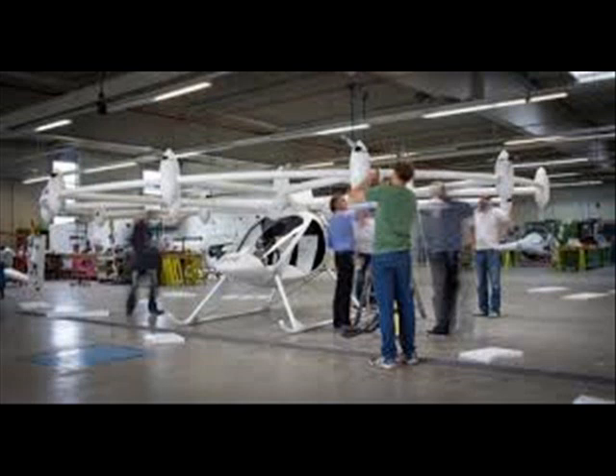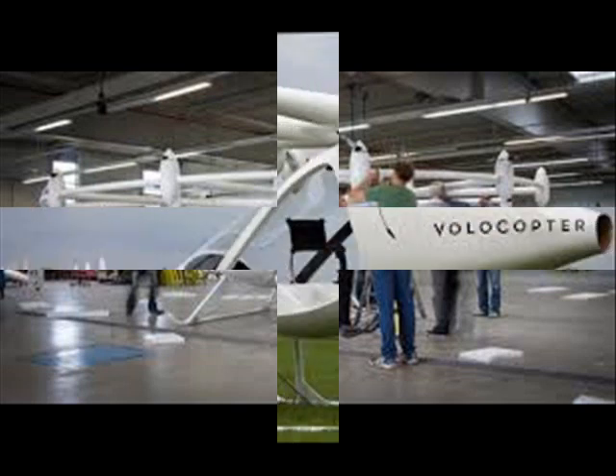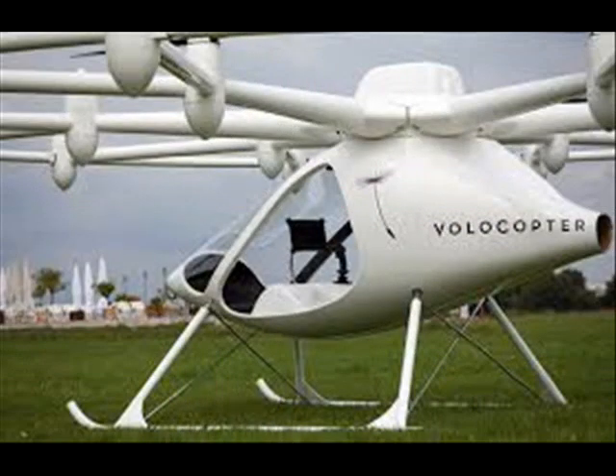"In 20 or 30 years from now there will be even more cities with millions more people living in them and transportation will be a big problem. Maybe you need to go up in the air to solve these problems."